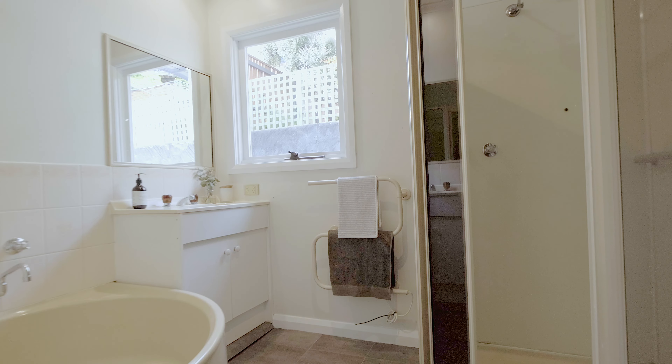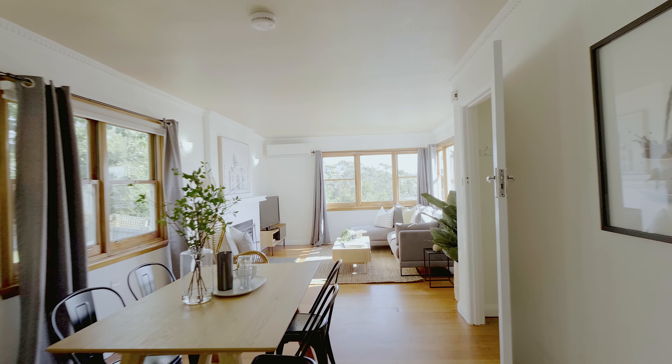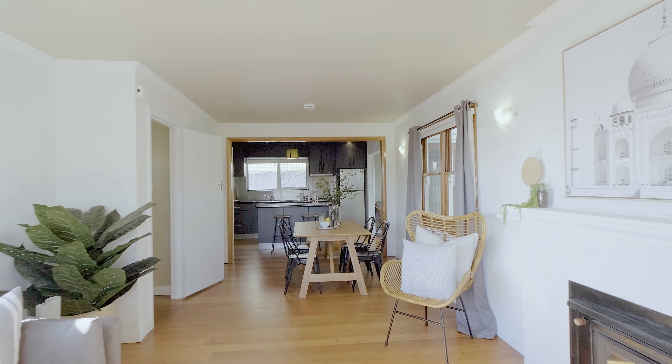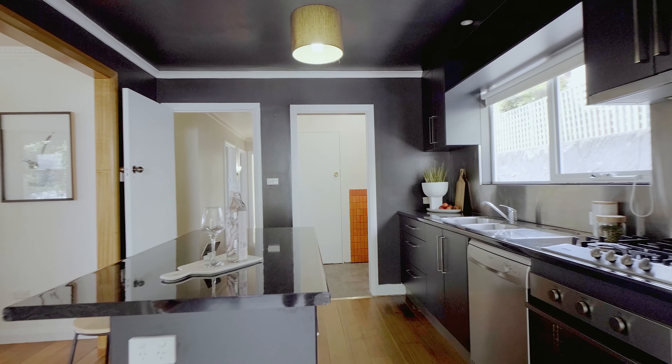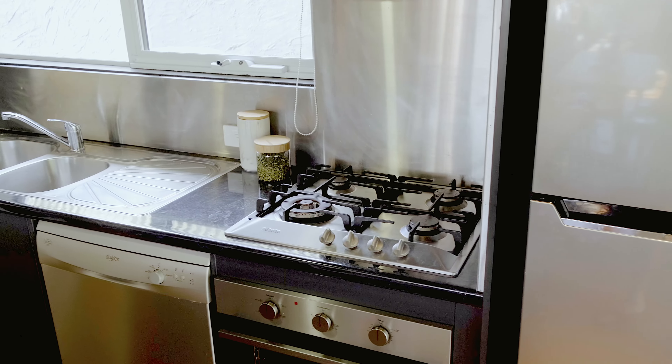Consisting of three bedrooms and one bathroom, the home benefits from an open floor plan with a light-filled living feeding through to the dining and onto the kitchen, which benefits from a modern colour palette along with stainless steel appliances and splashback.